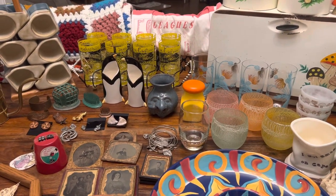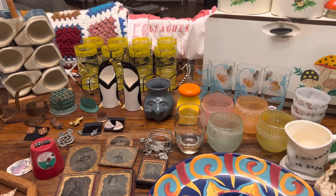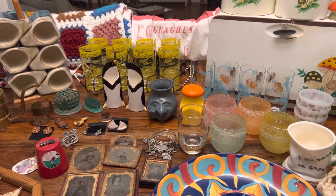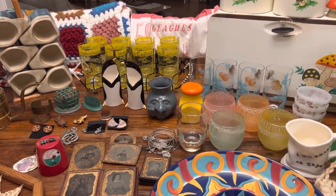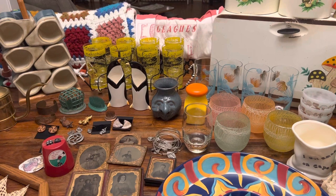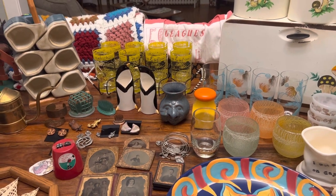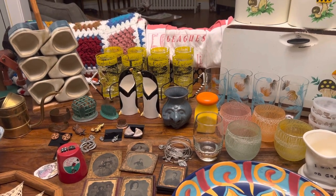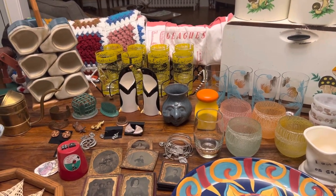Hi there friends and fellow flippers! I'm Liz, a part-time vintage reseller in Maryland. Welcome to my channel, Flippin' Lizzy. Thanks for tuning in. If you could take a second to like, subscribe, share, and comment, all those things help the channel grow and I really appreciate it.